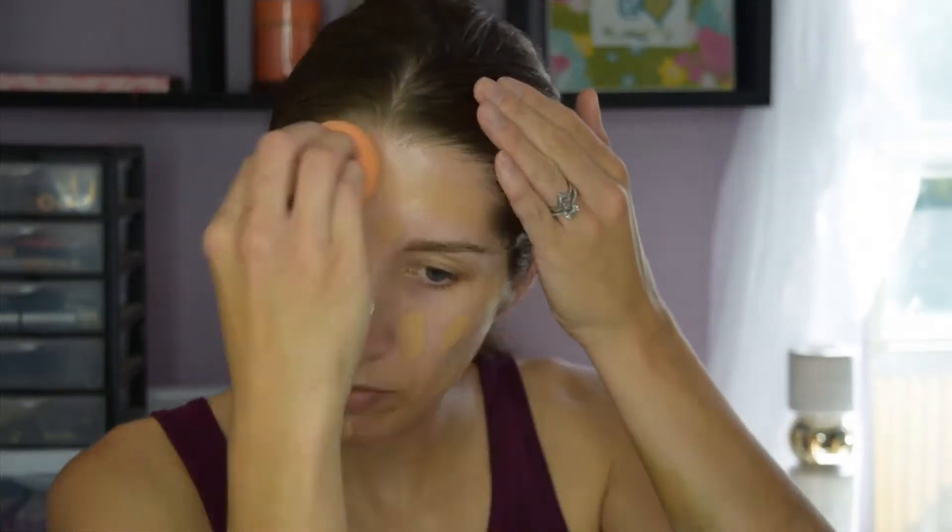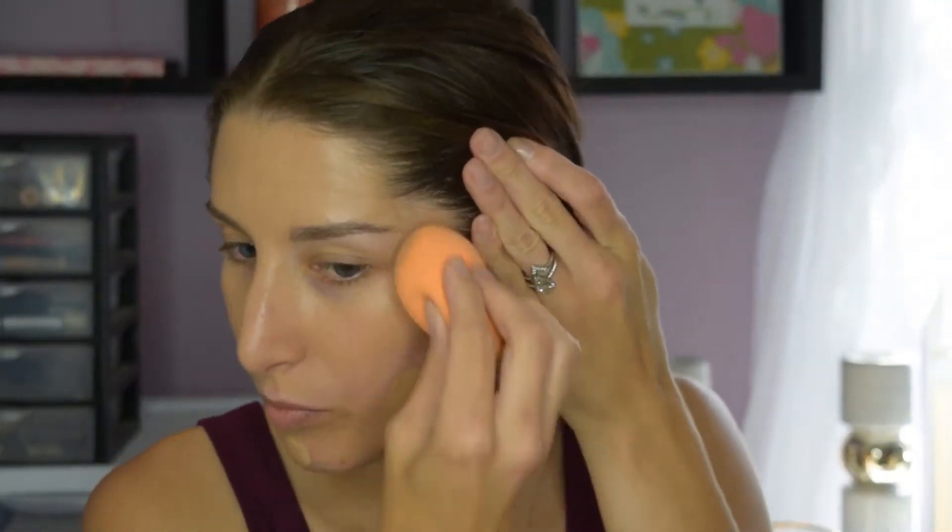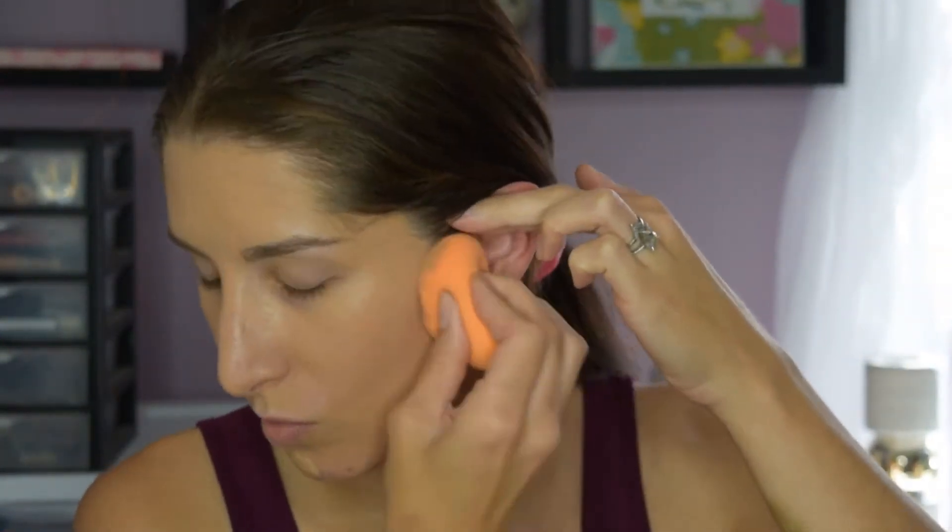The next hack to look way more wide awake and like you actually got some sleep is to even out your skin tone. There's something very healthy looking about having a clear, clean, even complexion. You don't have to throw on a bunch of makeup — just one light layer of a dewy, fresh, lightweight foundation is all it takes. Side note, please don't mind my dog in the background, there's nothing I can do about it, he literally barks at anything.